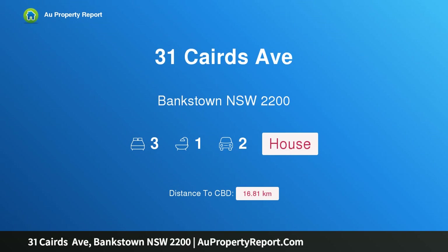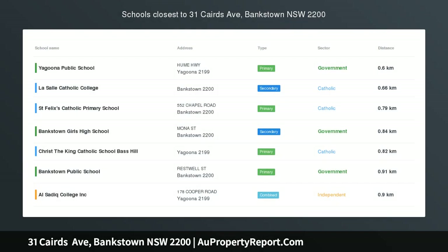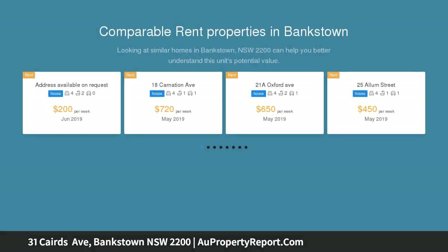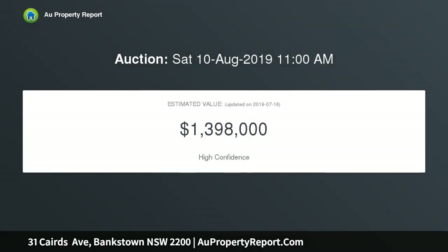I am glad to introduce 31 Cairds Avenue, Bankstown, New South Wales 2200. Huge potential with R4 zoning — a great opportunity to secure this clean and tidy double brick home, ideally located less than five minutes walk to Bankstown train station plus interchange, shopping centre, schools, parks, and RSL club. Offering an 18.4 metre frontage, makes it